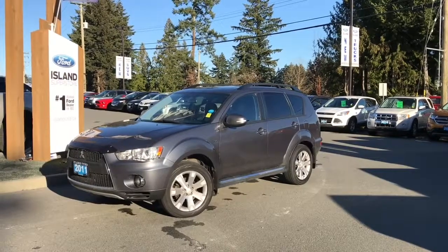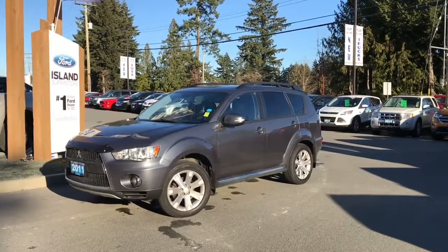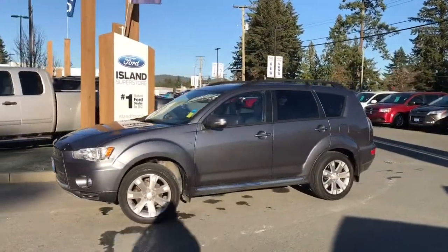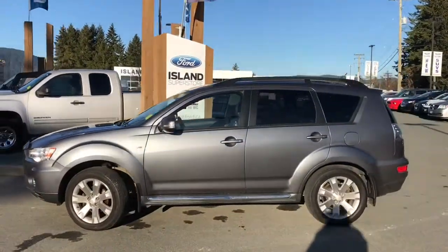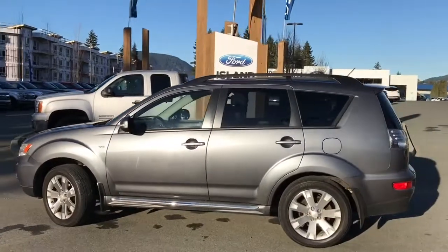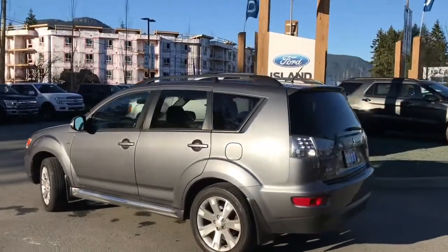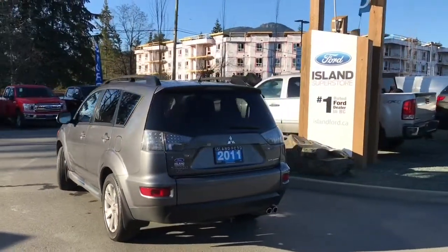Thanks for joining us today at Island Ford Superstore located on Norcross Road in Duncan, BC, off the Trans-Canada Highway. We're in the Cowichan Valley on Vancouver Island. Today we're looking at a 2011 Mitsubishi Outlander GT XLS in grey with black leather interior, seating for seven. This is a four-door hatch with a V6 engine, all-wheel drive, and heated seats.